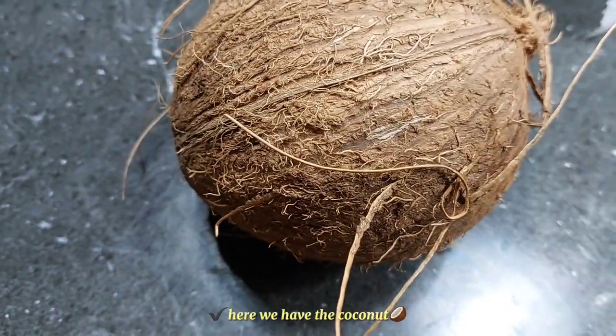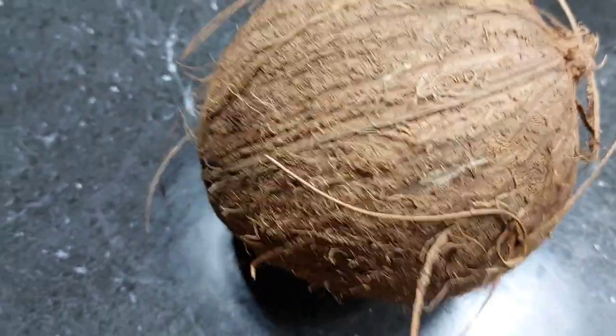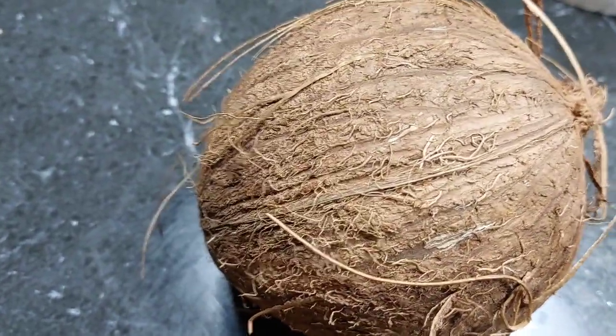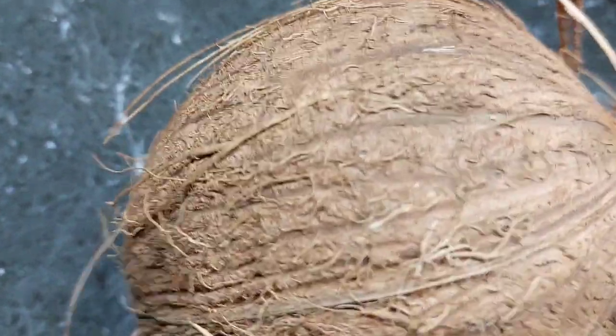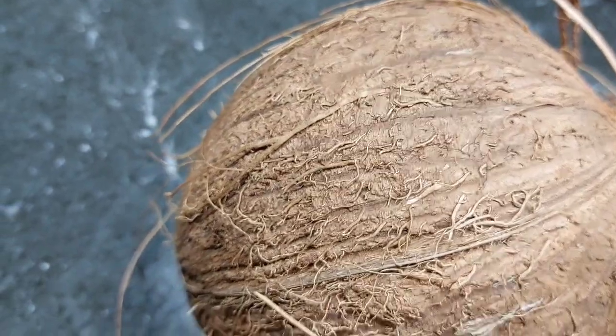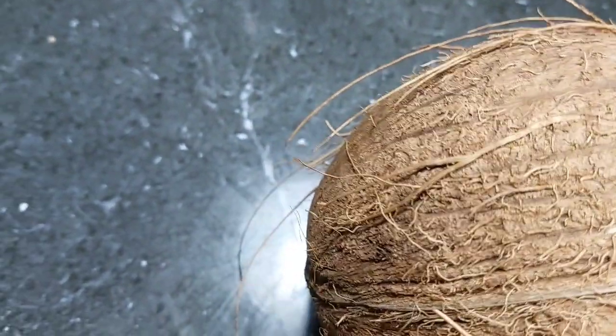Here we have the coconut — we're going to crack that open. We want the organic cooking; we don't want the tin milk. We want the organic coconut milk in the rice and gungo peas or rice and red peas. So it's all the organic way.